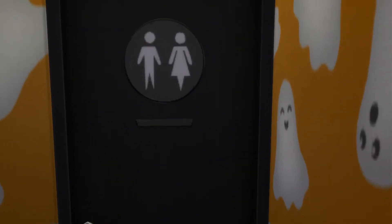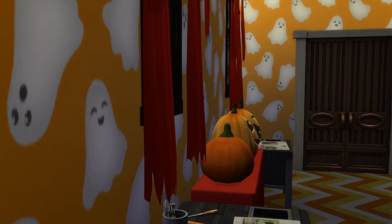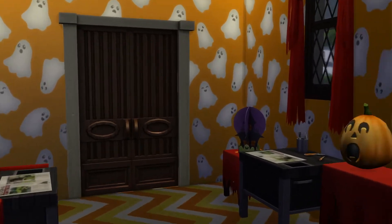Bathroom. We're in the silo right now. The silo goes all the way up. Nice.